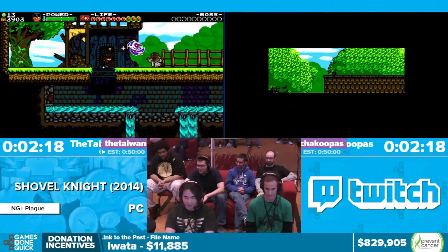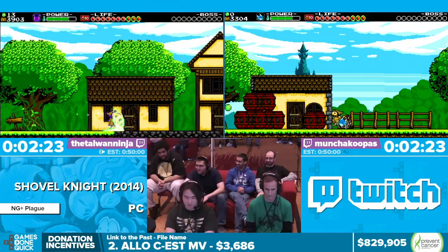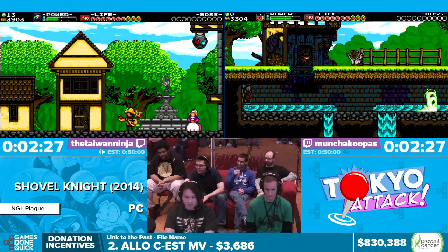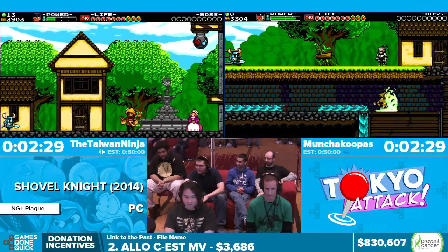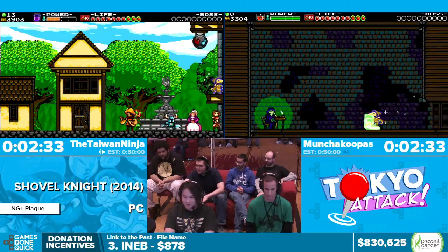I got it! Nice — so this is Mido Skip. I kind of despawned him and now I'm in the village. Just so you know, we have met the TassBot incentive. Thank you, thank you everyone for donating for that.